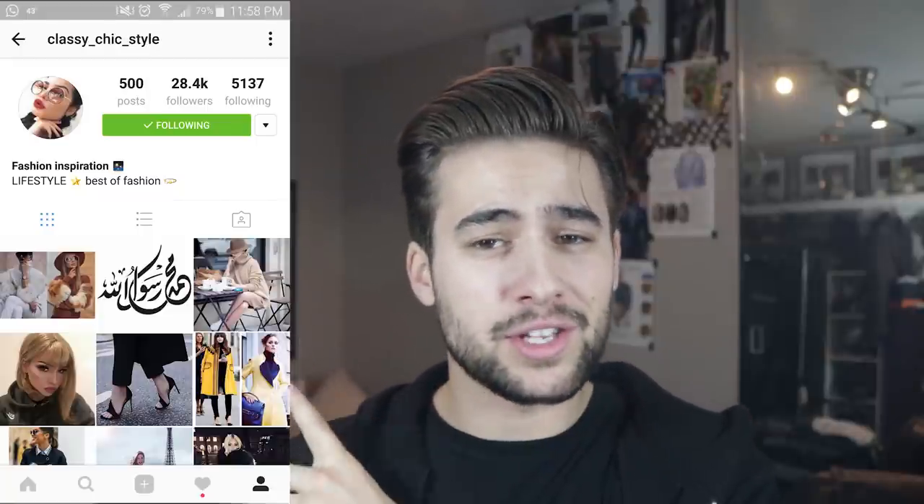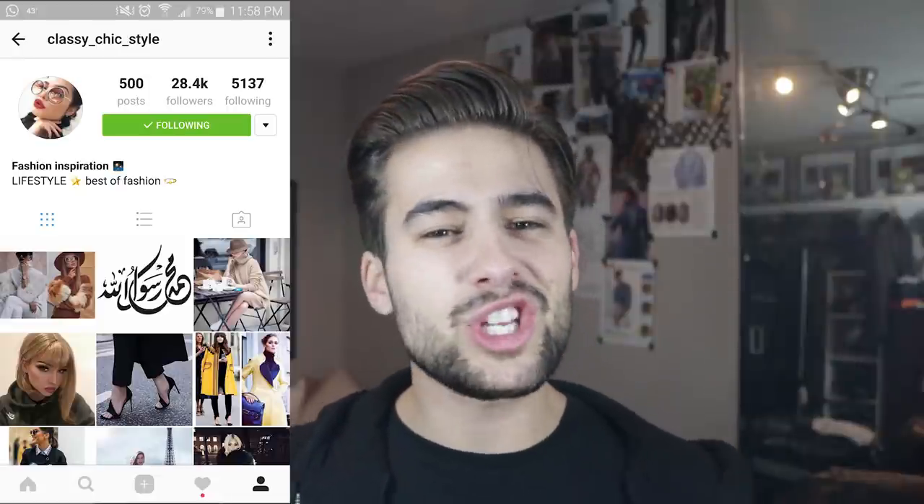The second one is Classy Chic Style. It is a female-oriented Instagram but this is exactly what I want my girlfriend — or future wife — to dress like. If you see this, I love this kind of style on a female. It's just so classic and timeless and chic and elegant. I love a girl that knows how to dress and I think if you guys like the same thing you would enjoy this Instagram profile — I've been looking for one like this for a while.